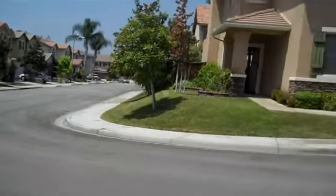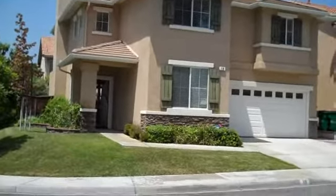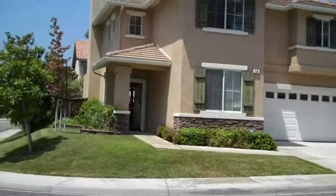In front of the house, as you can see, it's a corner location. Three bedrooms up, one down.